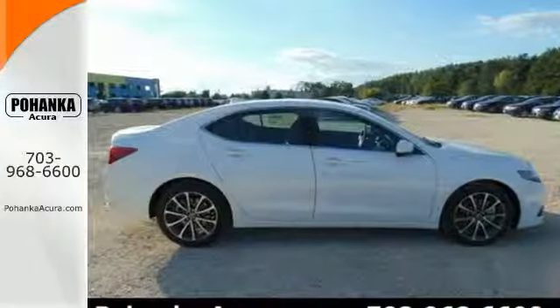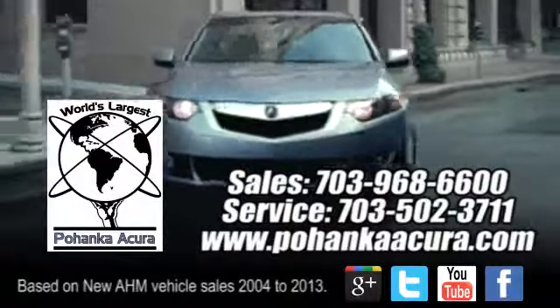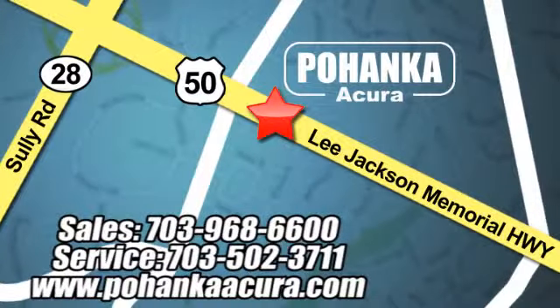Come see it for yourself today. Pohenka Acura is a great place to buy a car. We're conveniently located at 3911 Lee Jackson Memorial Highway, Route 50 in Chantilly.